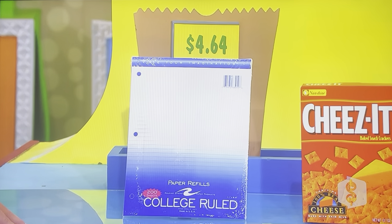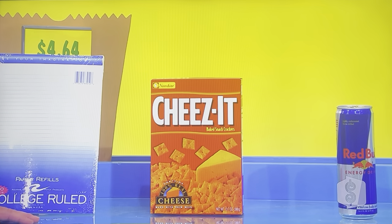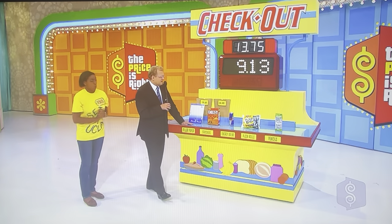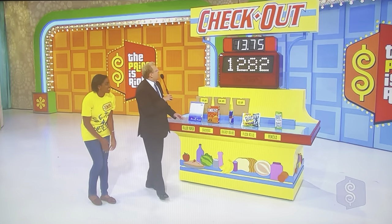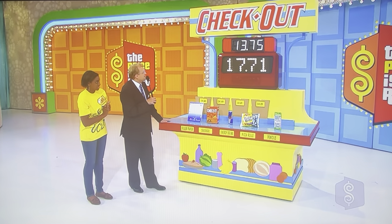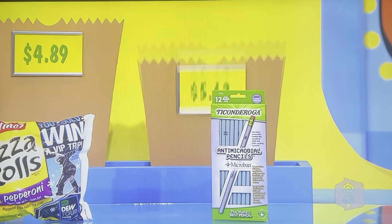The paper, you said, was $1.50. Actual price is $4.64. So far, you're way off. Cheez-Its Crackers, you said $3.25. Actual price? $4.49. Closer, but you're in trouble. Energy drink — you said $2. It is $3.69. You're off. Boy, I hope they give away pizza rolls and pencils for free, because if they do, you're going to be a winner. If not, you're in trouble. Pizza Rolls, you said, were $5. The price of the pizza rolls is $4.89, and the game's over.